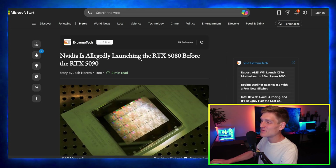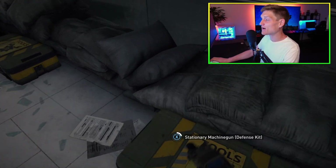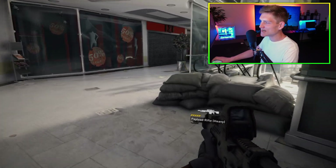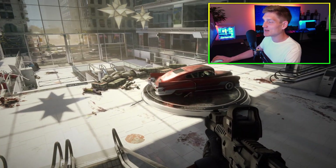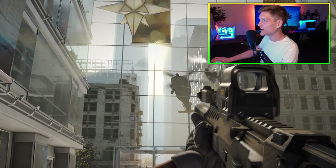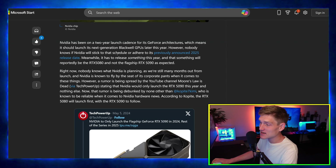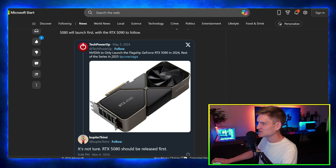Nvidia is allegedly going to be launching the RTX 5080 before the RTX 5090. I very much do not agree with that. This article is about Nvidia possibly releasing the RTX 5080 first to give gamers a more affordable option with good performance. I do not see this happening or being true in the slightest. It just doesn't make sense — Nvidia has never done that as far as I'm concerned.